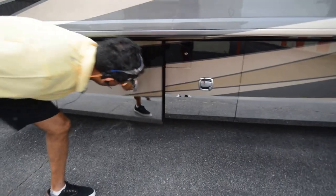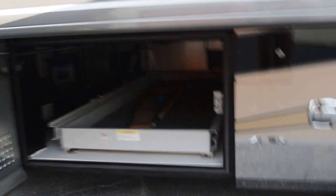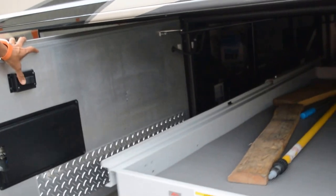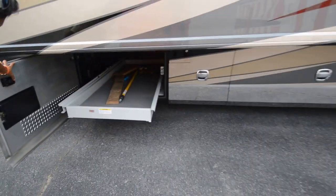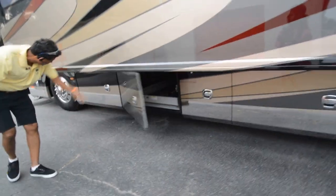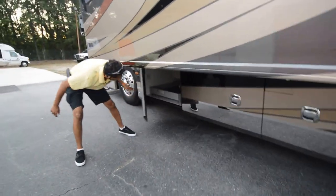All the baggage compartments open up sideways. Got electric sliding. The slide-out tray opens up on both sides. Complete pass-through storage with a push-up button here as well. Lots of underbelly storage for this 45-footer.